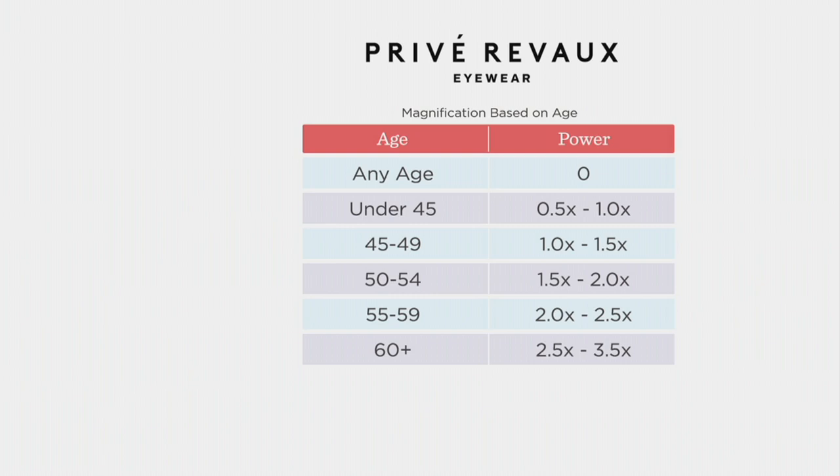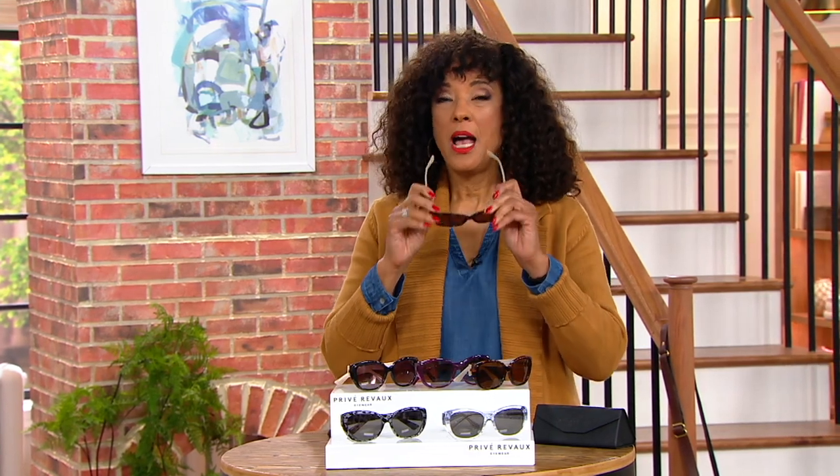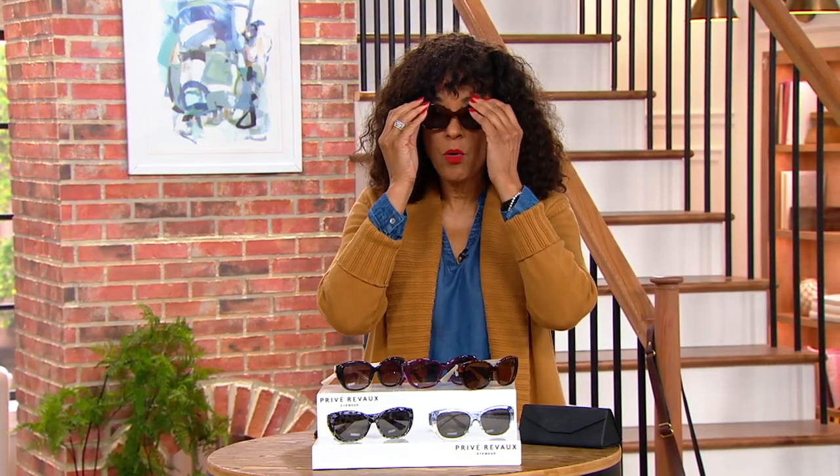$17.98 until the end of this show for a pair of sunglasses that would easily be much more expensive if you were buying a designer version. Even Privé Revaux is about $30, so it's a great savings.